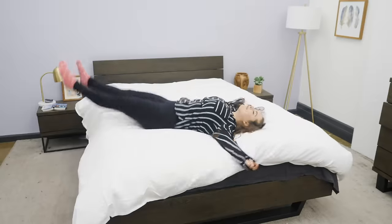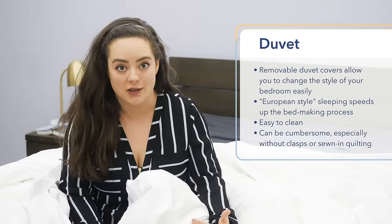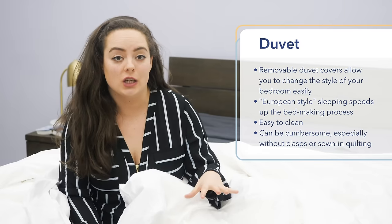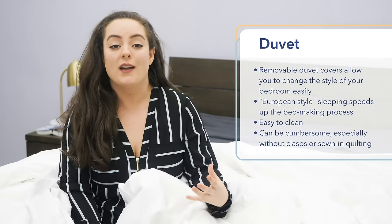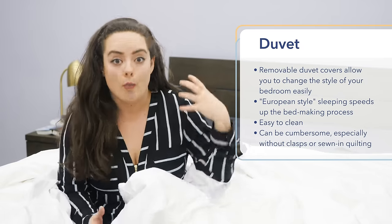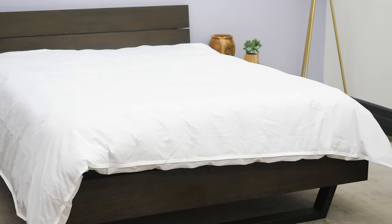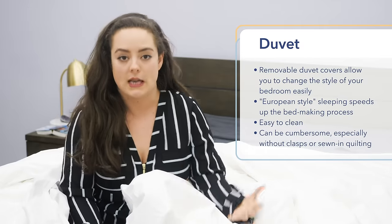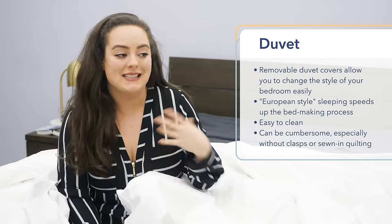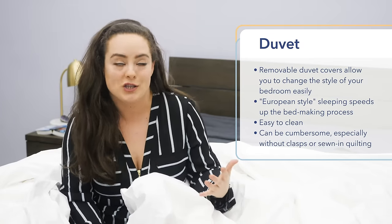Duvets, on the other hand — one of the best things about them is it's super easy to switch up the style. Because the duvet cover is removable, anytime you want to spruce up the look and feel of your bedroom, all you have to do is get a new duvet cover. You don't have to sink money into a whole other brand-new comforter or piece of bedding. Since duvet covers are less expensive than the duvet itself, nothing's stopping you from having seven different duvet covers that you switch out whenever you want to change up the look of your bedroom.